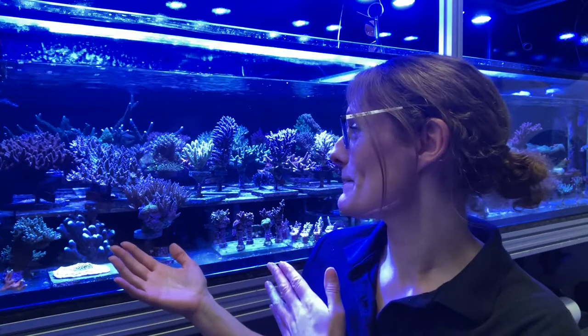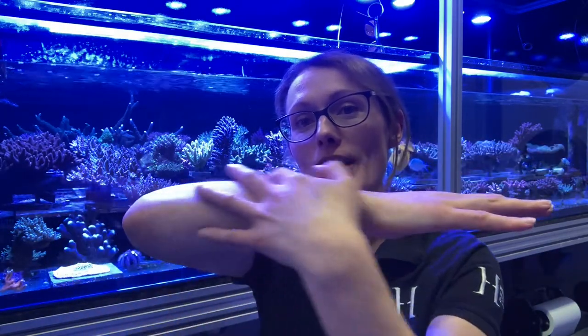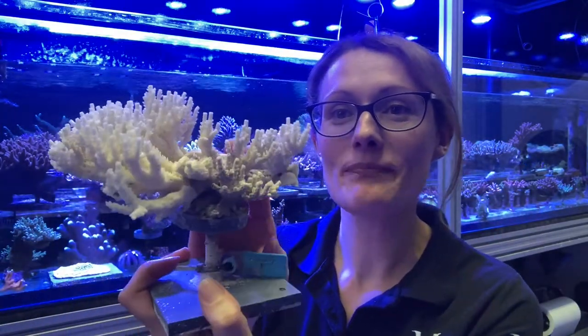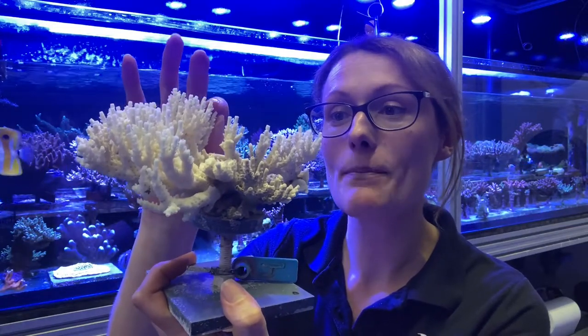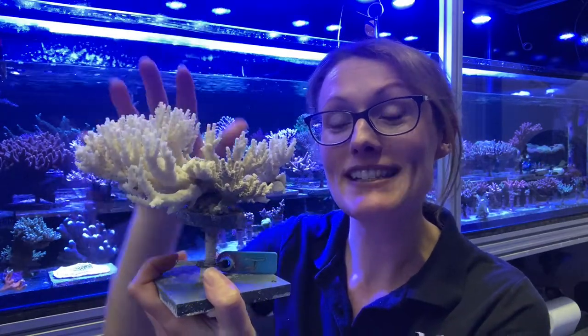We're going to be looking at hard corals. These are really branching, big corals that form the reef structure like these ones behind me. Hard corals produce a coral skeleton — much like the bone in your arm covered by your soft tissue. Here we have one, and you can see the branching structures that the polyps have built up, covered in tiny holes where each of the polyps sits and will be connected together by tissue.